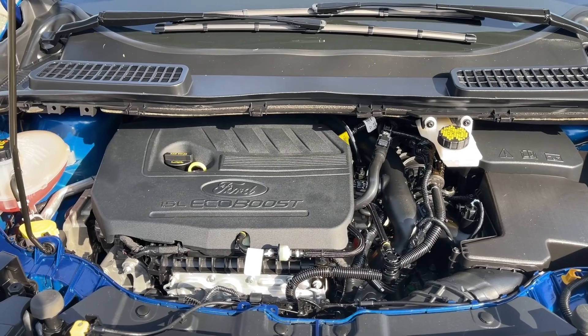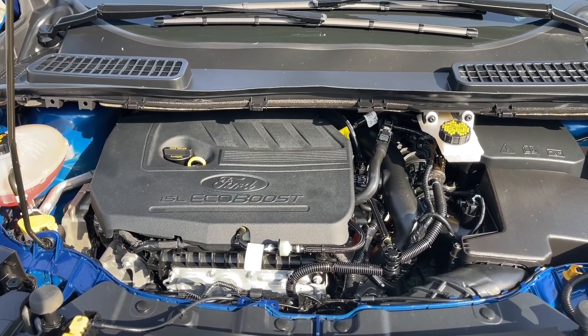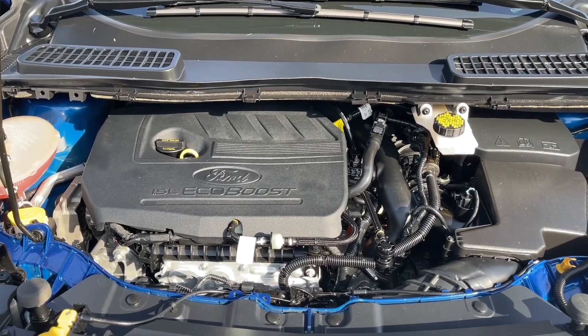This is a 1.5 litre EcoBoost engine paired with an automatic transmission and it's all-wheel drive. Let's have a look inside.